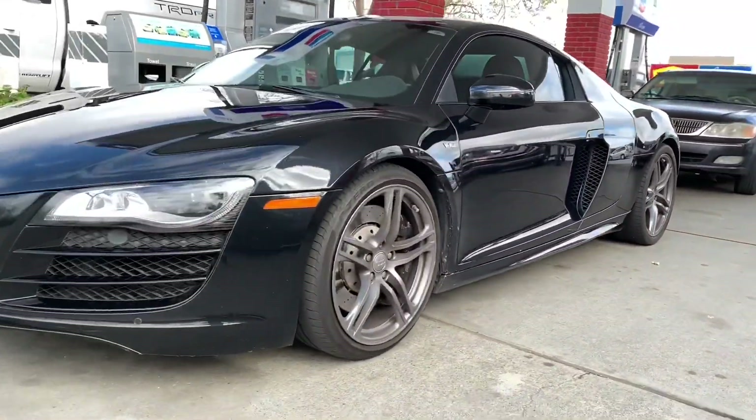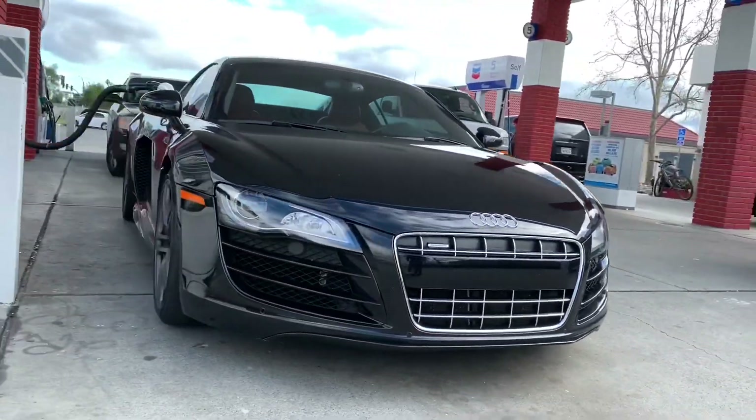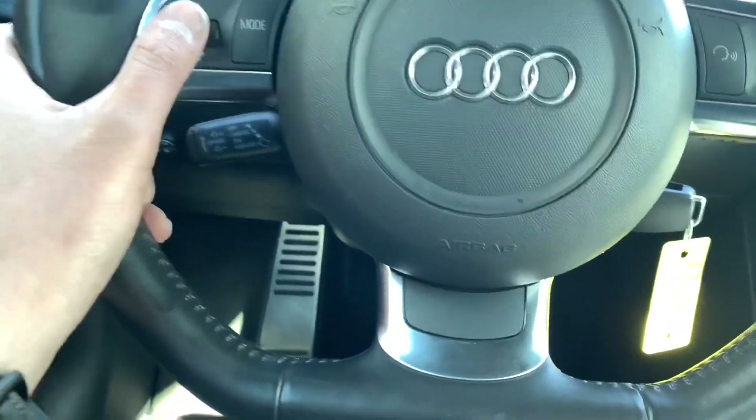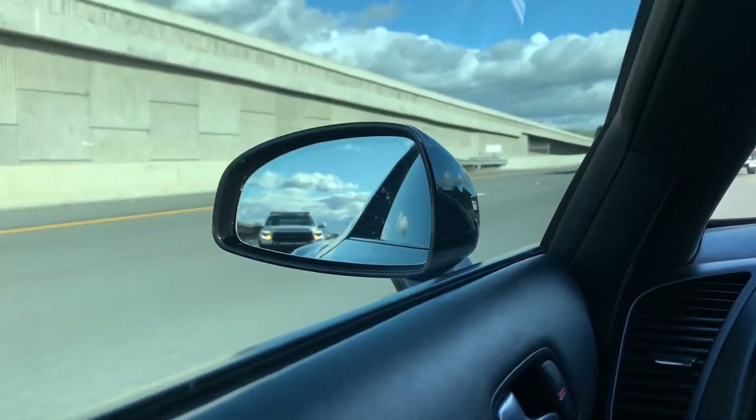This 2010 Audi R8 V10 with artronic transmission checked out as expected — low mileage, V10, red interior. I'm loving it. After closing the deal, I decided to just drive the car back so I can have some fun with it instead of trailering it. My buddy Johnny came along, so we switched up driving the Tundra and R8.